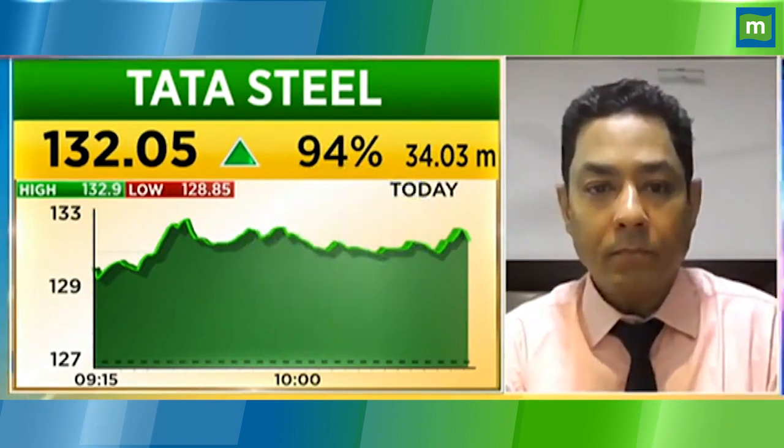But beyond that, there's no clarity. So I think 136 to 137 — I don't think it will go beyond that for now.